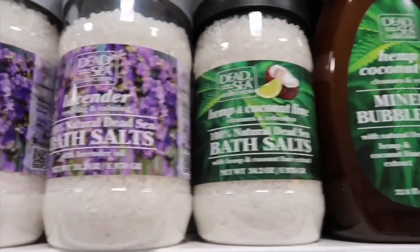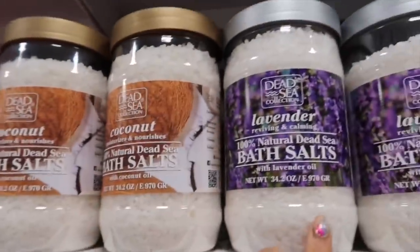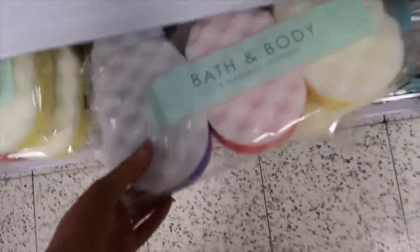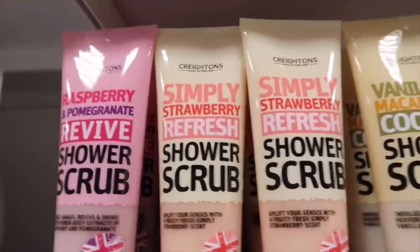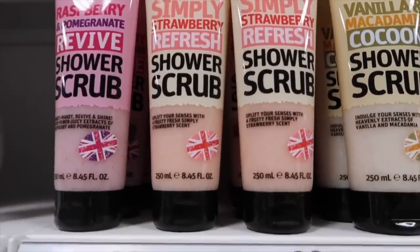They've got a hemp and coconut lime one for £1.99 - they're just bath salts you put in your bath. There's lavender, which is my favourite, for £1.99, and a coconut one. Lou would love the coconut one and I would love the lavender one. These are essential when I'm in Home Bargains - 59p.